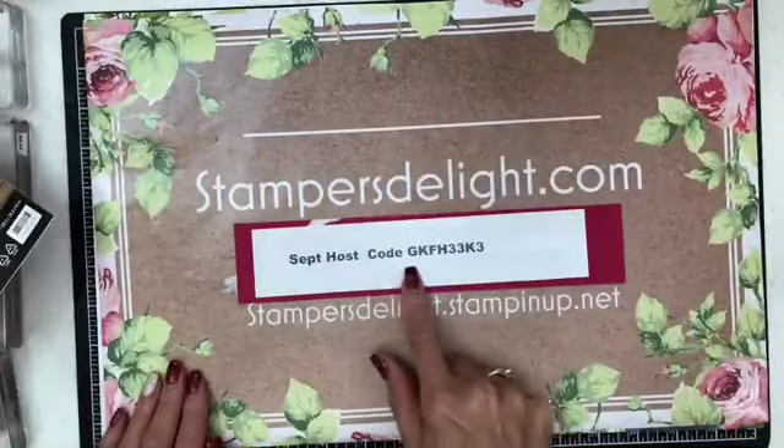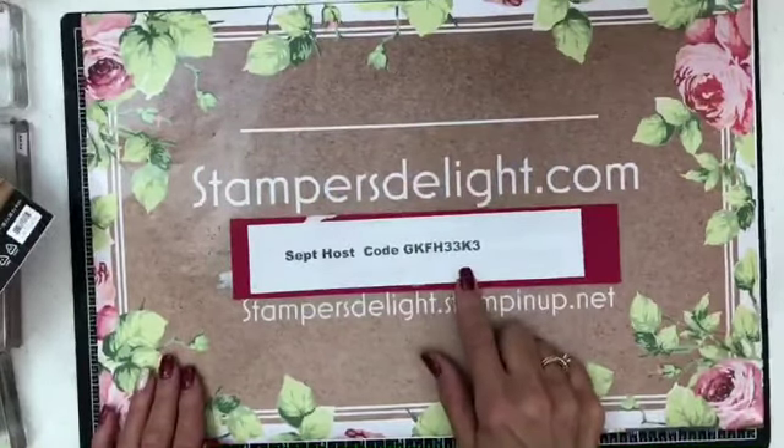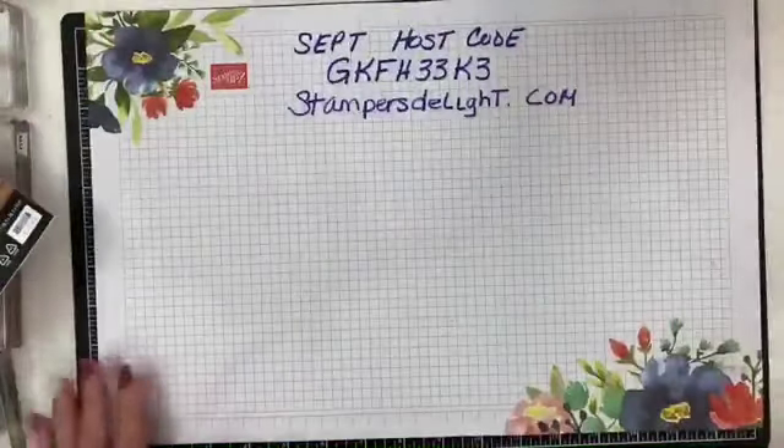Here's my September host code. Remember, if you have an order of $150 or more, don't use the code because you want to get the stamp rewards.